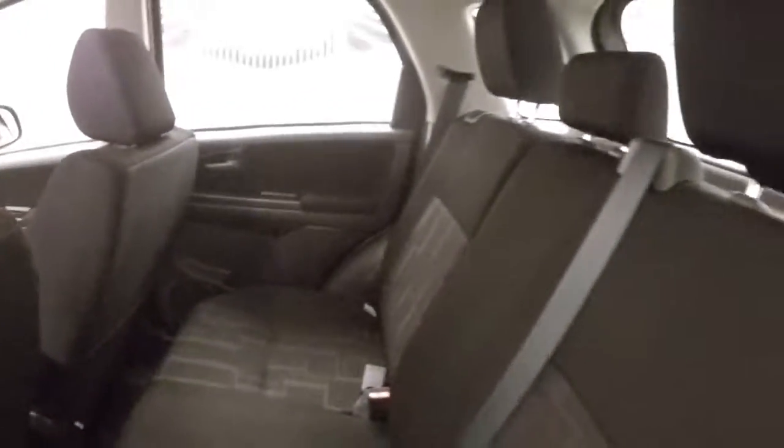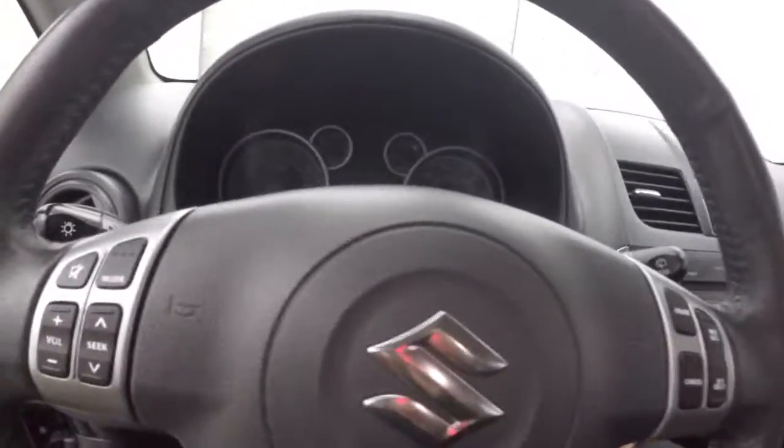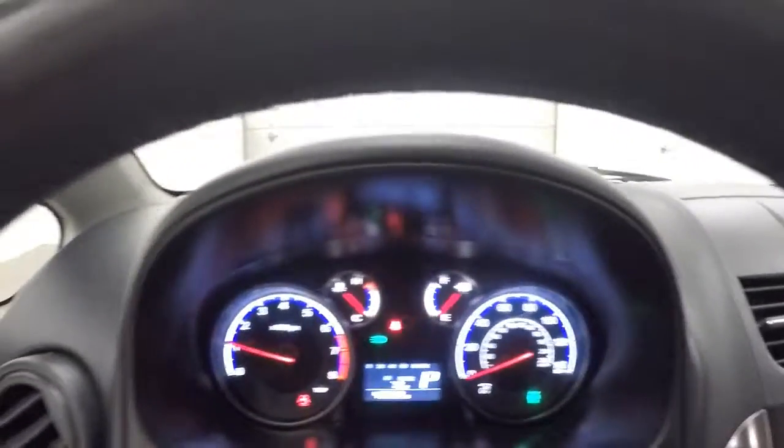Interior is in great shape. Basic controls on the door, manual seats, stereo and cruise control buttons on the steering wheel. Fires right up, just under 43,000 miles.